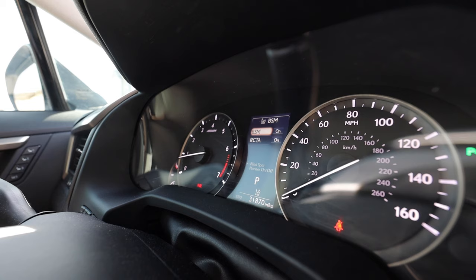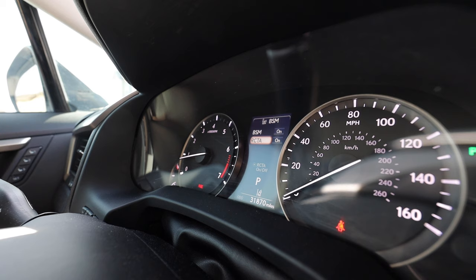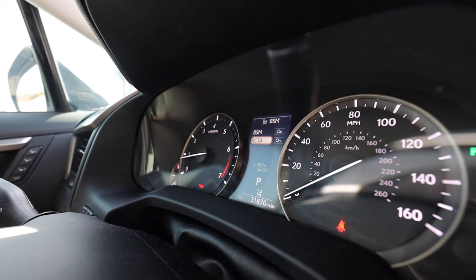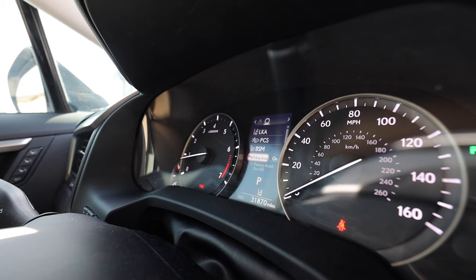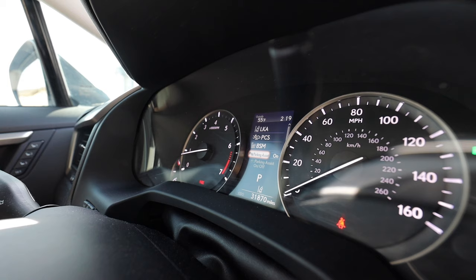Next is the BSM — Blind Spot Monitor. Most of you probably know this: when you have your blinker on and there's a car in your blind spot, it warns you. Always good to have on. Then there's the RCTA — Rear Cross Traffic Alert — so when you're backing out and there's a vehicle or person behind you, it gives you a warning. Not all cars have this one. And then Parking Assist, which I always have on because my garage is very tight.